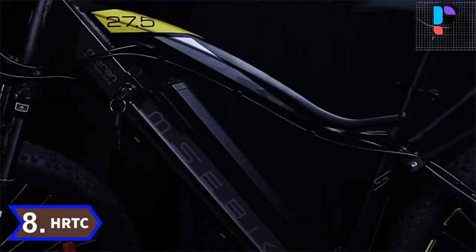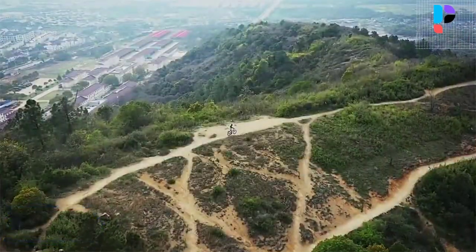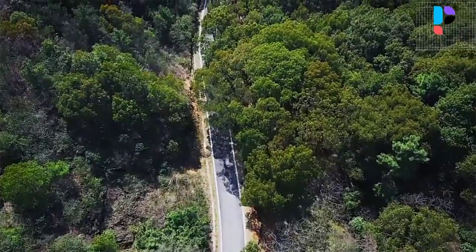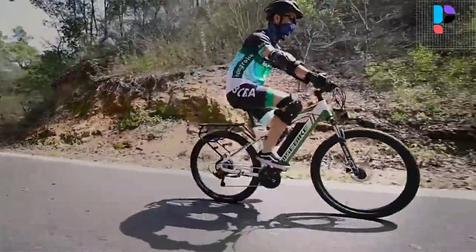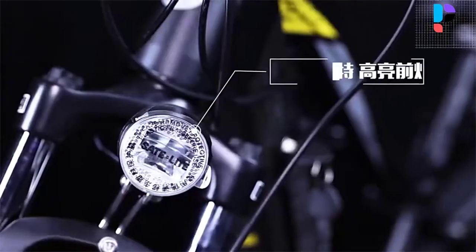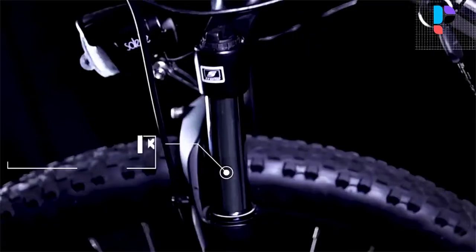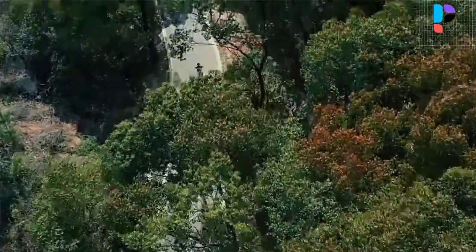Number 8. Brand name: HRTC. Fully enclosed waterproof and dustproof IP5. Maximum speed up to 25 to 28 miles per hour. Equipped with 5 power assist levels 1 to 5, supplying stronger and stronger power, responding at any time to meet your every acceleration need.